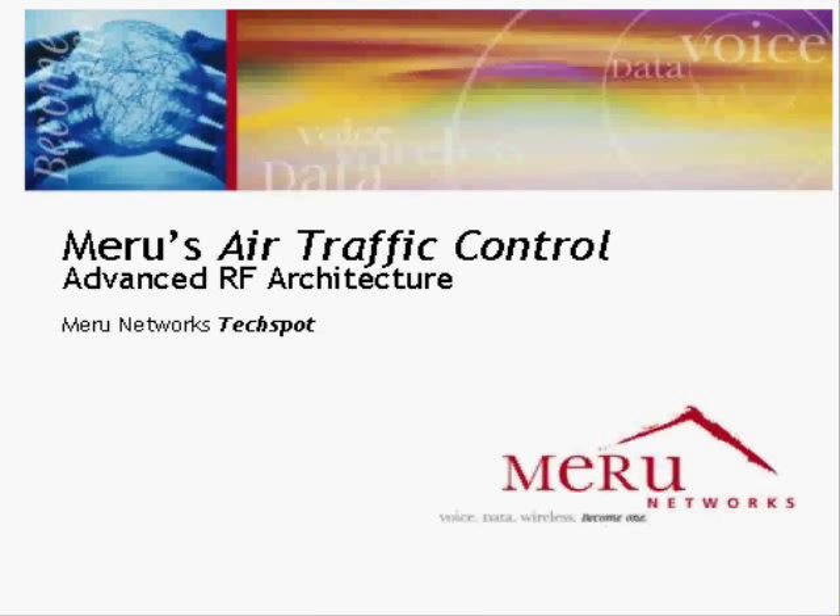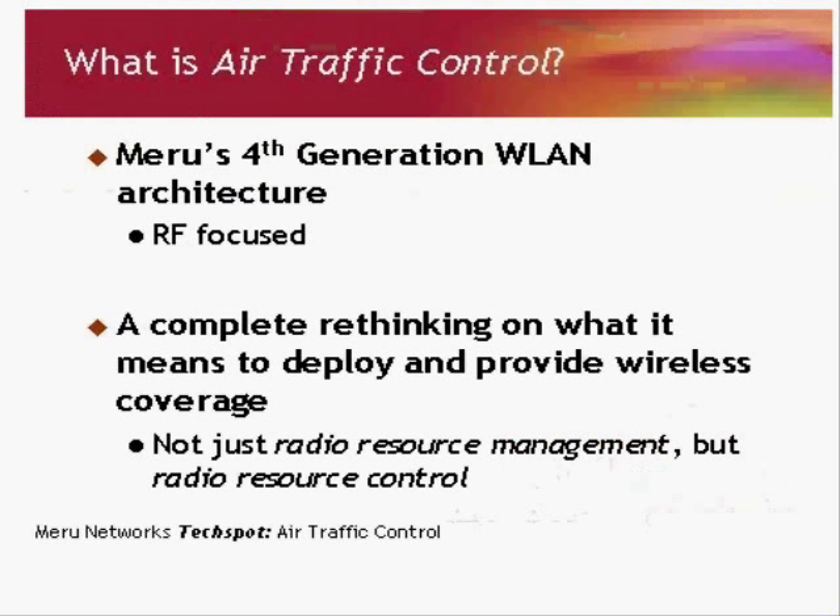Hello everyone and welcome to another Meru Networks tech spot. This time we're going to do one on air traffic control. If you recall from a previous tech spot, I referred to this one — the previous one was a Microsoft one. So this time we'll actually provide the answer: what's better than Microsoft, what actually solves the problems out there.